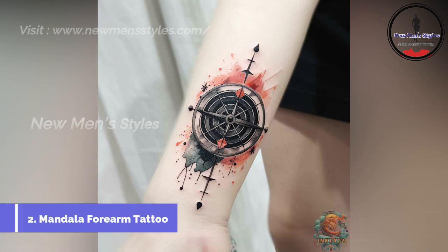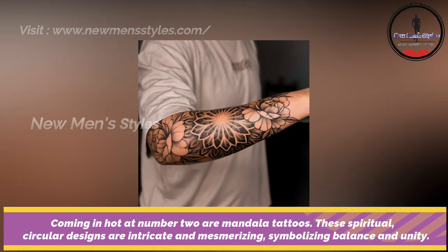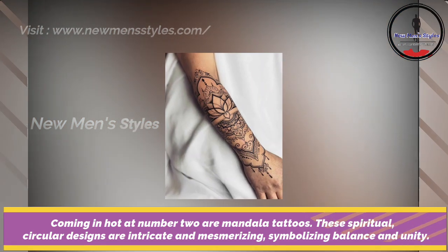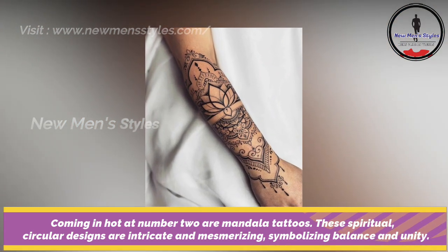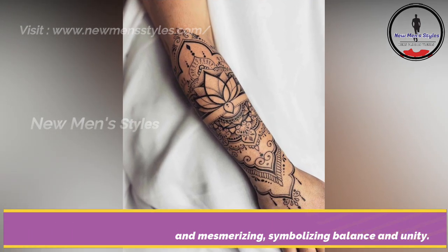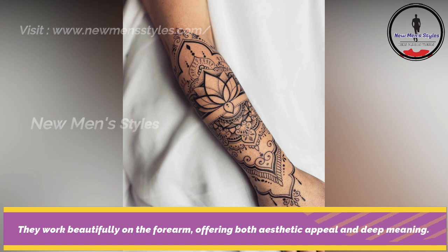Mandala forearm tattoo. Coming in hot at number two are mandala tattoos. These spiritual circular designs are intricate and mesmerizing, symbolizing balance and unity. They work beautifully on the forearm, offering both aesthetic appeal and deep meaning.